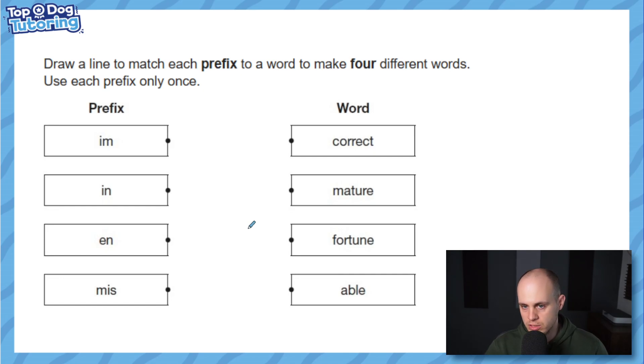Let's do a couple more prefix questions. This one is a really common type in the SATs — it says: draw a line to match each prefix to a word to make four different words; use each prefix only once. I like these because normally, if it's a good question, you'll be able to link one prefix to more than one word, so you have to think carefully about which one to choose. Have a go.